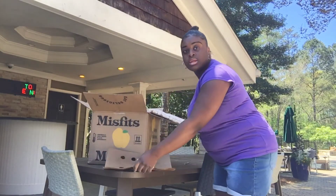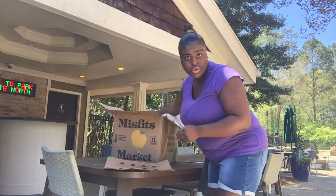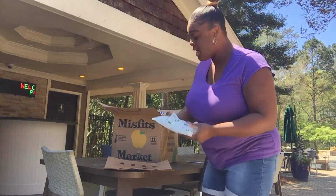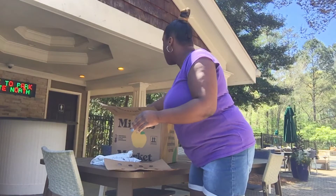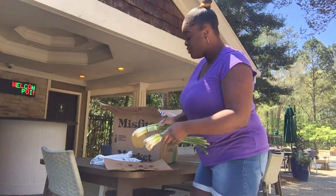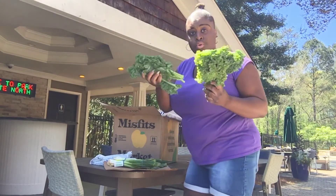I'm gonna lay the fruit right here. Of course, you guys, we always have an ice pack like this. So today we have some scallions and it looks like we have some green kale.